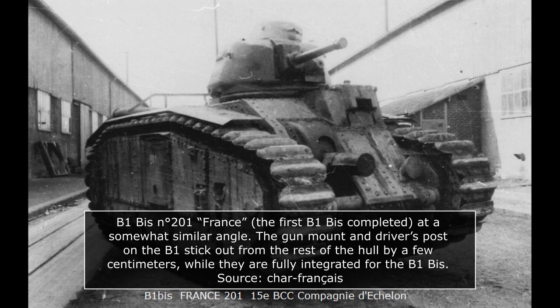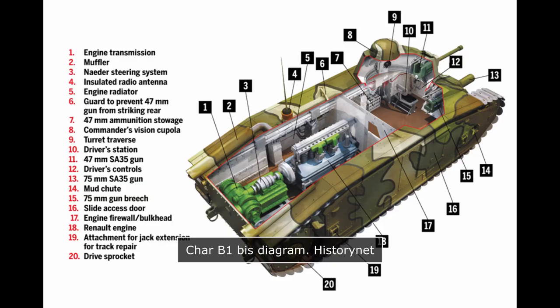A crewman was tasked with operating this radio, and was also tasked with handling 47mm shells from the hull racks to the commander. The radio was installed on the crew compartment side of the bulkhead which separated it from the engine compartment. A particularly interesting feature of the B1 and B1 Bis is that a door existed to enter the engine compartment, leading to a small corridor on the right side of the vehicle which allowed access to the engine, the transmission, and the Nadar steering system all the way at the back of the hull.